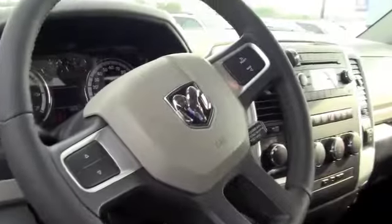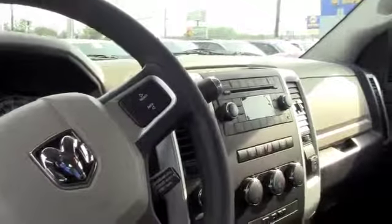Let's check out the inside. This is the inside of the Dodge Ram. Very nice. The interior is in great condition. You have plenty of room — everything you want in a truck.